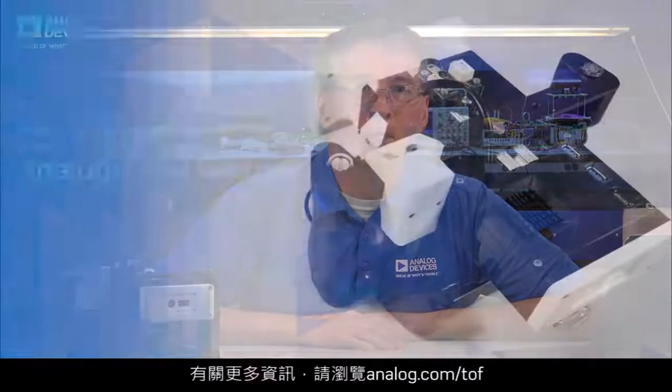I hope this gives you a glimpse into an exciting future world of e-commerce enabled by time-of-flight sensing. Thanks for watching this video. To learn more, please visit analog.com/TOF.